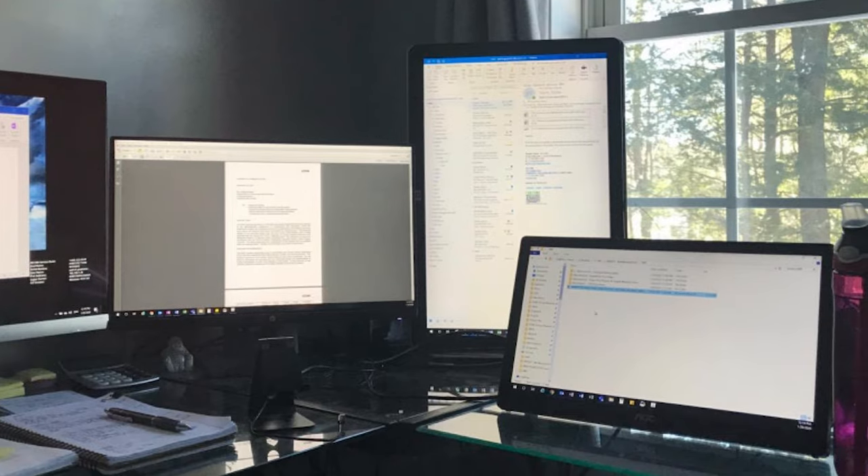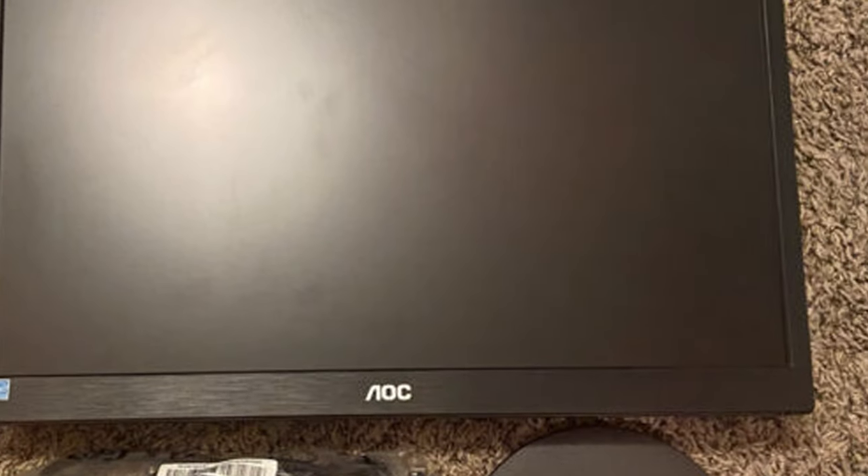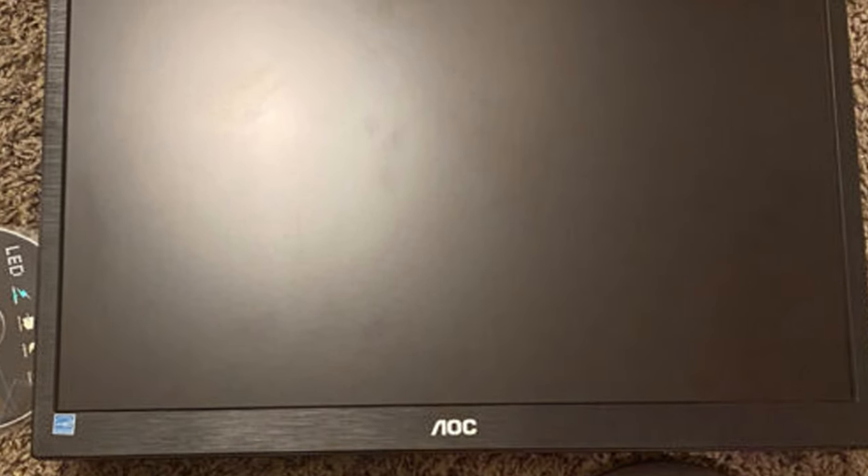From a performance standpoint, the AOC16-T3EA shines. It offers vivid colors and impressive contrast, ensuring that whatever is on your screen — from documents to games — looks its best. Its low latency is a boon for gamers, while the flicker-free technology and blue light filter make it easy on the eyes during long work sessions.